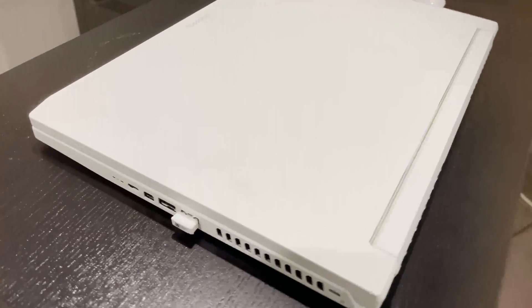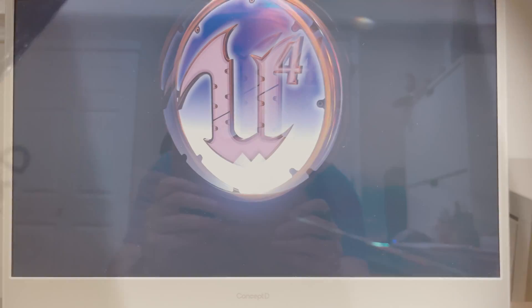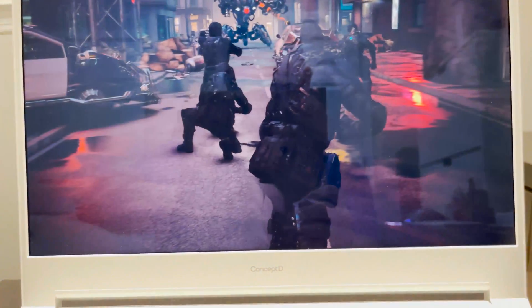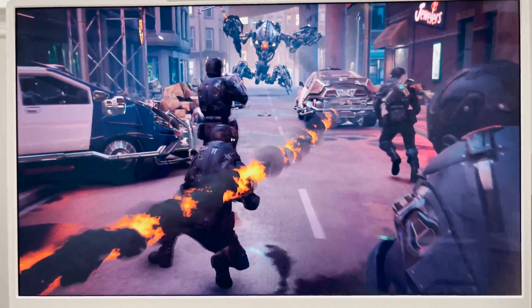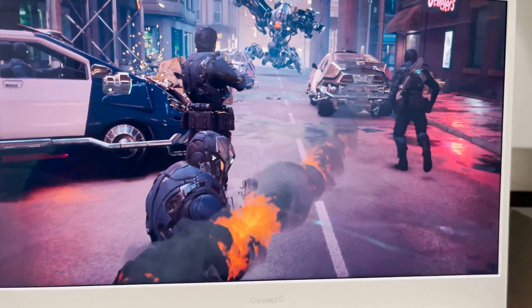On the outside, it doesn't really look like it's anything special — we've seen plenty of ConceptD notebooks, this one was announced at Acer like many others. But I'm recording with a smartphone hidden behind a piece of cardboard with a hole cut out in it, because that's how I was told I could record this.